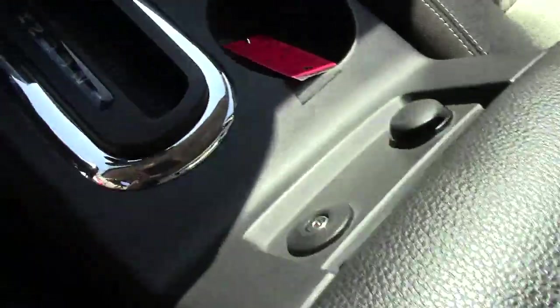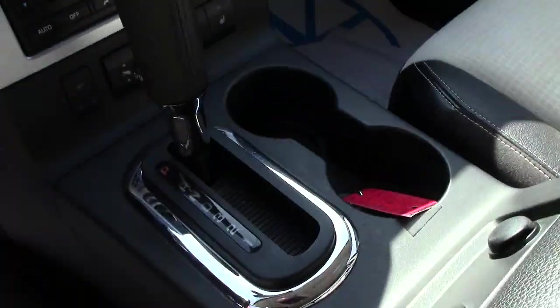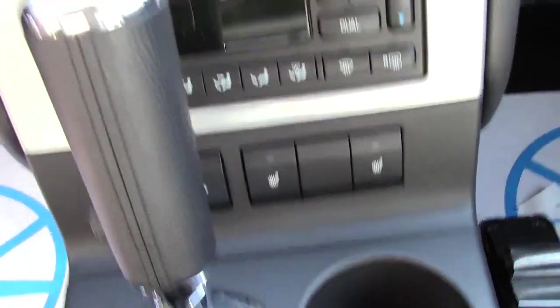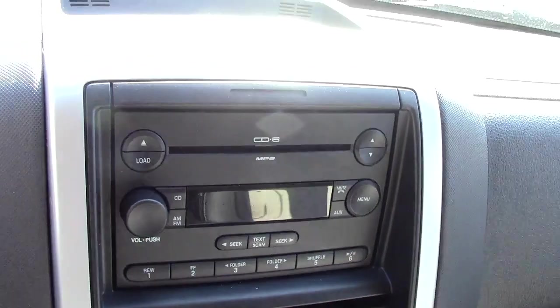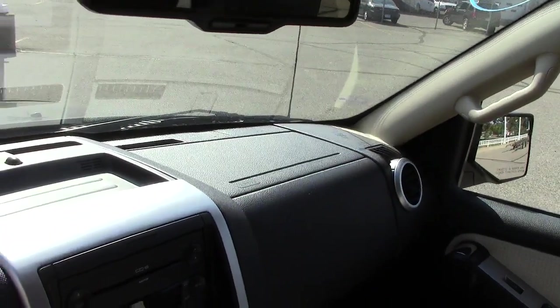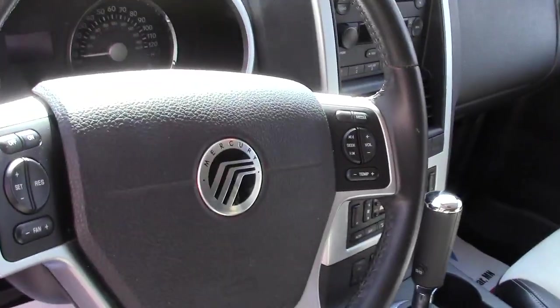Cup holders, storage, more cup holders. Has extra power port plug-ins right here. It is an automatic transmission. You have your heated seat controls, six disc changer. On the safety front, airbag coming out of the dash right there, one up on the center door post right here, and then of course the steering wheel side airbag in the back here as well.